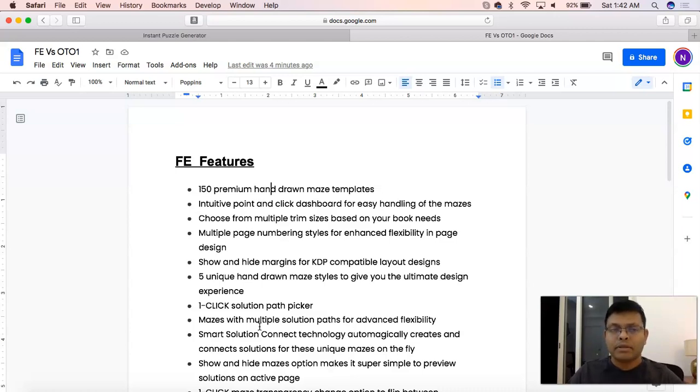When the launch happens, it will be released as a funnel. That basically means you will get a front-end offer with certain features associated with it, and then you can decide whether those features are relevant to you. Only when you purchase the front-end offer will you be able to see the sales page for the first upgrade. Anything else you purchase after the front-end offer is optional for you.